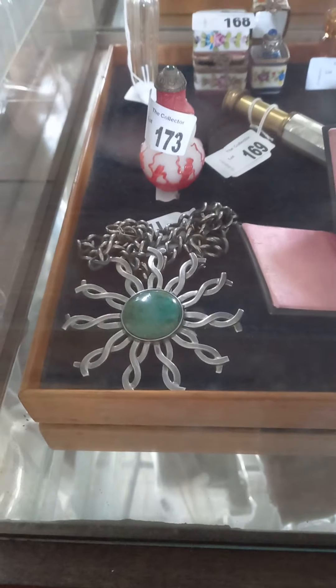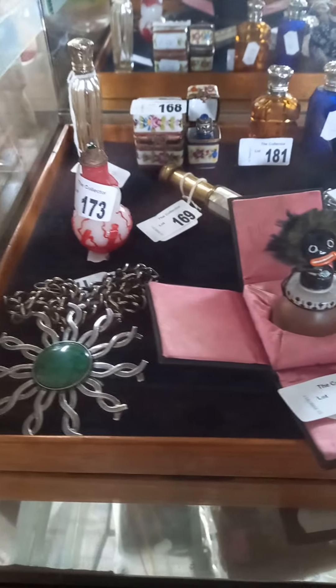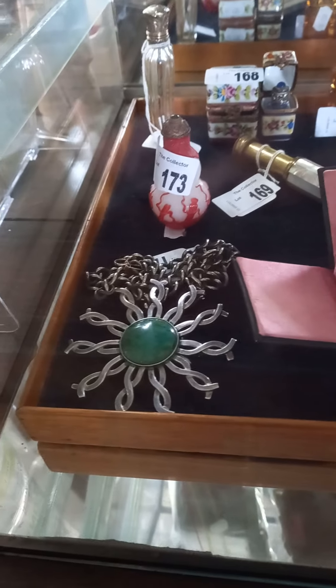Howdy cowdies, it's weekly walkabout time at The Collector. We've been really busy — got some more cool stuff, and I hope you've been well.